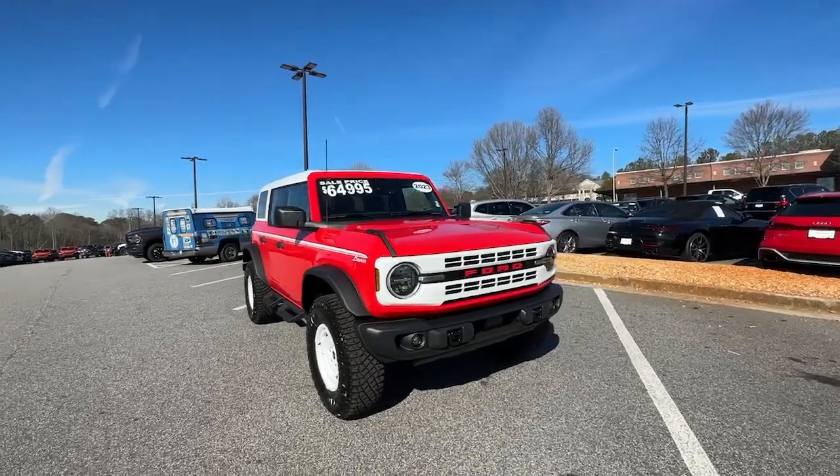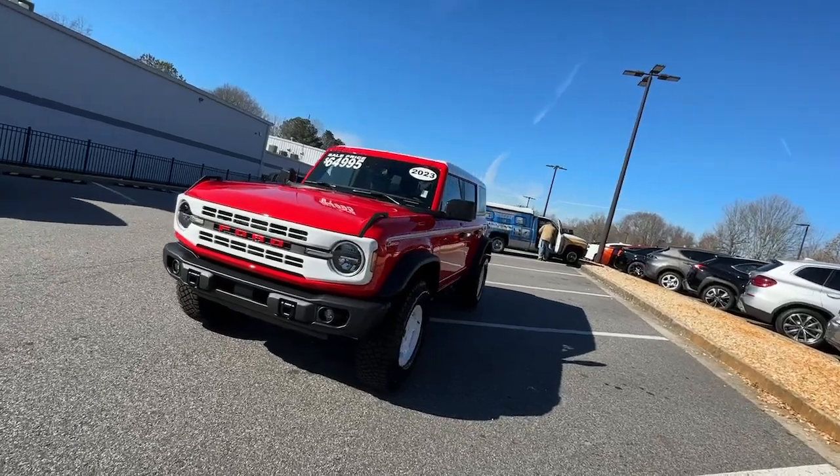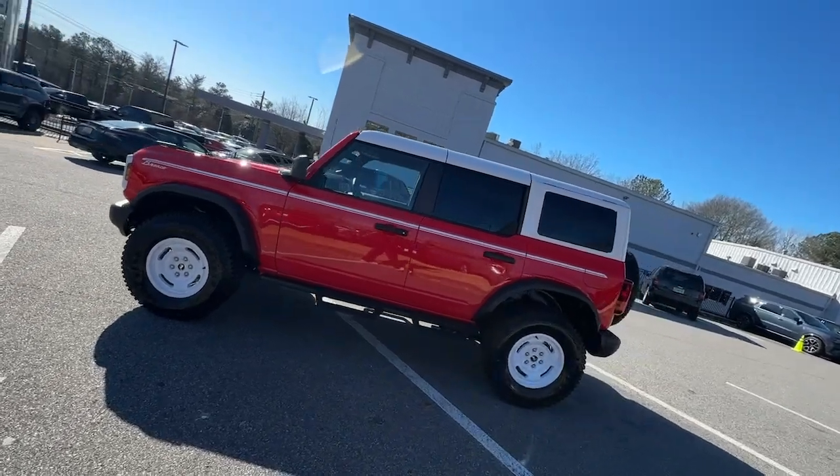Looking for your dream car? It could be the 2023 Ford Bronco. With less than 5,000 miles on the odometer, this vehicle provides excellent value.